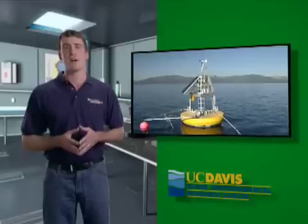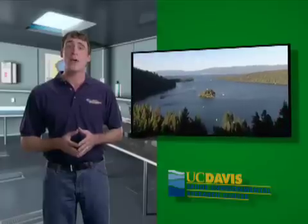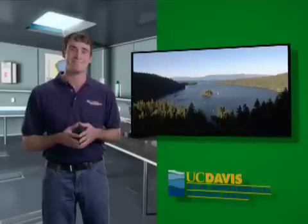Thanks for visiting the Tahoe Environmental Research Center. We hope you can use some of the things you've learned here to keep Tahoe blue and to keep all lakes, streams, wetlands, and the air healthy. See you next time.